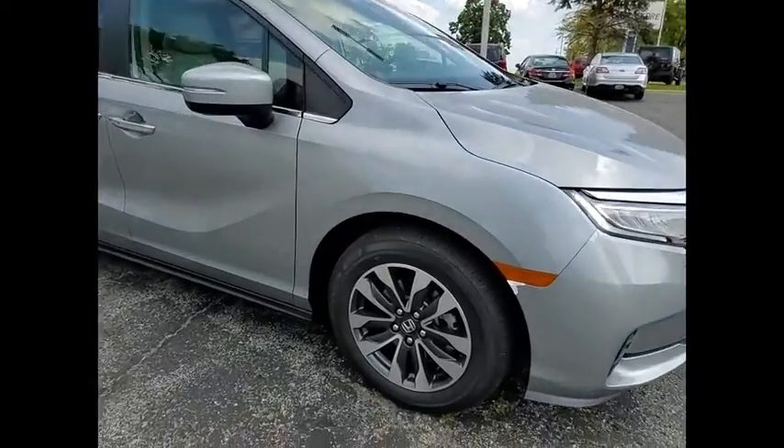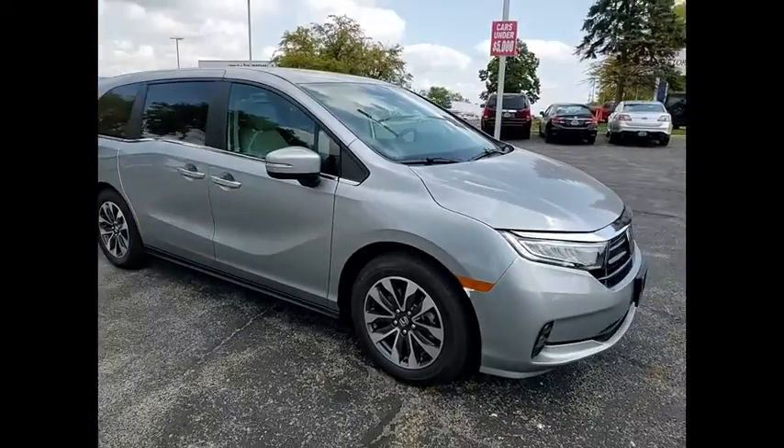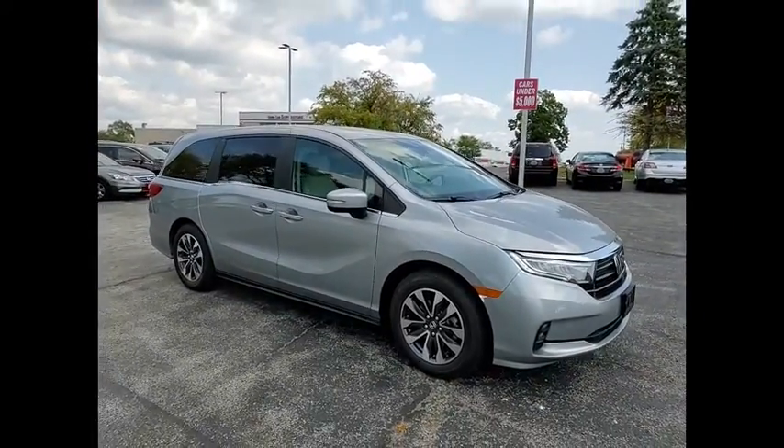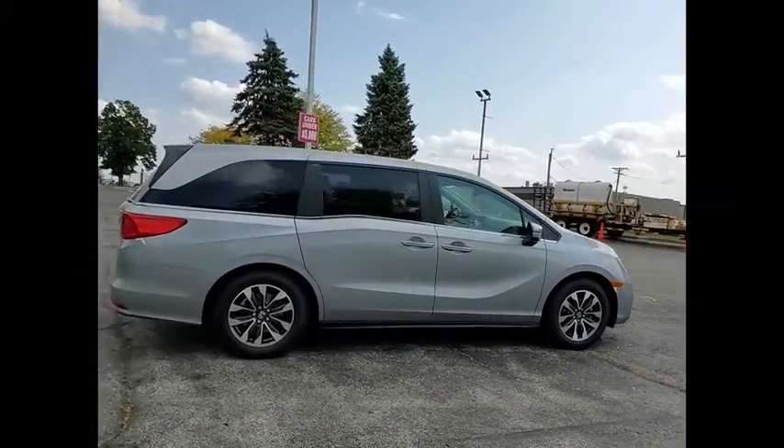Take a ride in the 2021 Odyssey. The Honda Odyssey is a showcase of distinguished style, captivating technology, and advanced safety features. A must for all families.